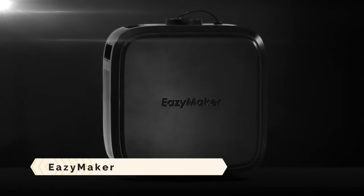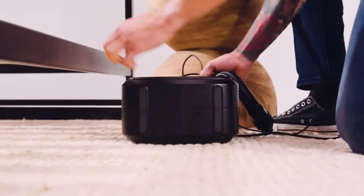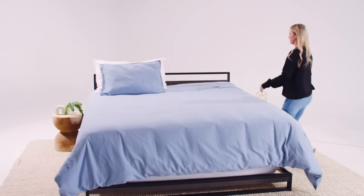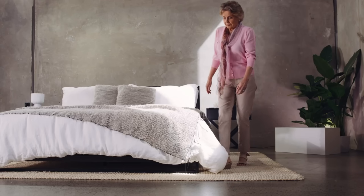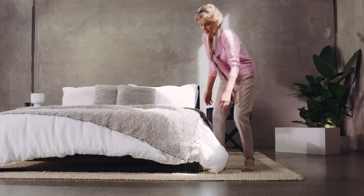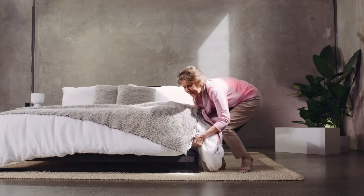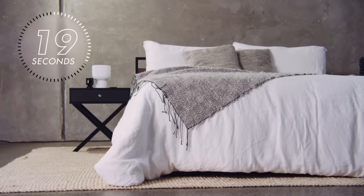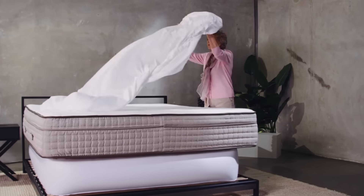EasyMaker. When you have the EasyMaker, a mattress lifting device, changing sheets is a breeze. With the use of a wireless remote control and an air pump, the mattress may be raised up to 12 inches. It takes less than a minute to raise and lower the mattress. It works well for those who have trouble bending and lifting due to situations including pregnancy, knee discomfort, back pain, or any number of others.